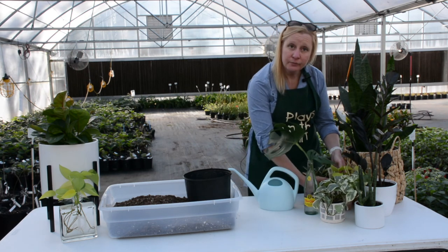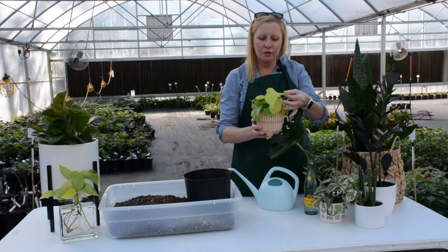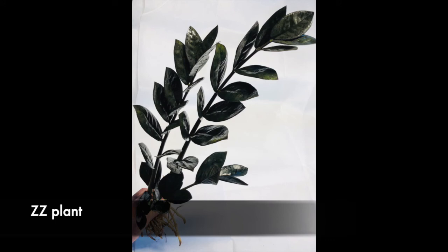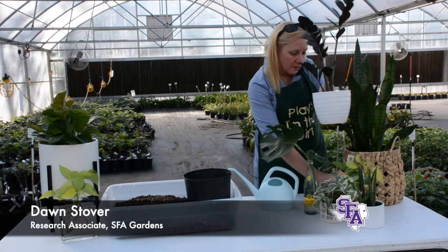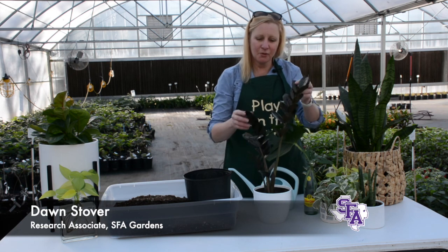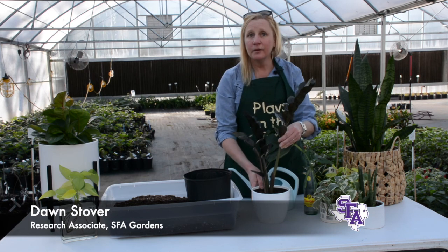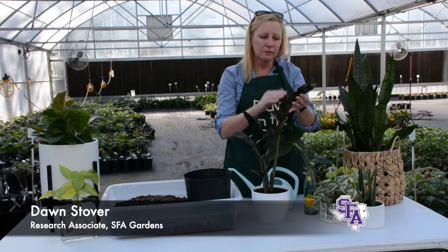A very close relative to the pothos ivy is the philodendron. You can see it has a similar vining growth habit. This particular one is a beautifully bright yellowish chartreuse green, especially contrasted with another easy-to-grow plant called the ZZ plant. Both the genus and species start with Z — they're a tongue tangle so I won't attempt to pronounce it. This variety is called raven: usually ZZ plants are a bright kelly green, but this one is a dark purple, almost black.